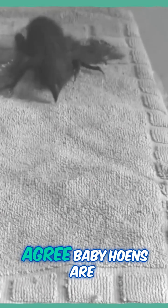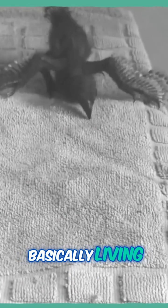As they grow up, the claws disappear, but I think we can all agree — baby Hoatzins are basically living fossils.